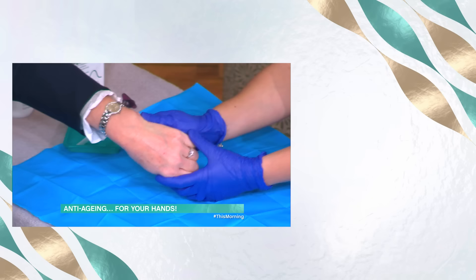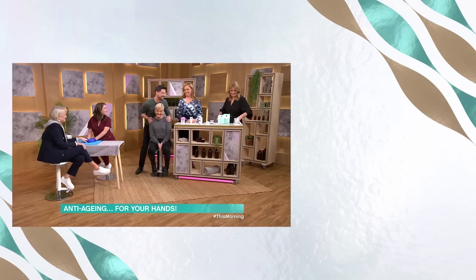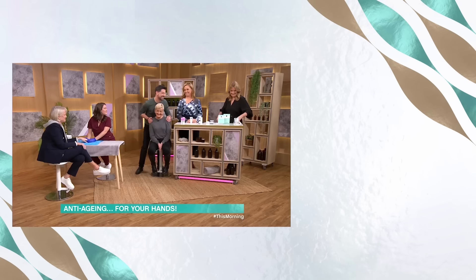How are we getting on over here? Looking pretty good — look at that. Look how smooth that is straight away. Fleur's happy. Thanks, Nadine. My pleasure.